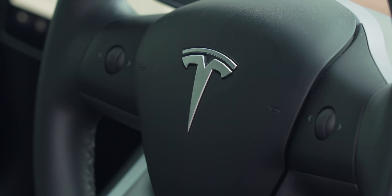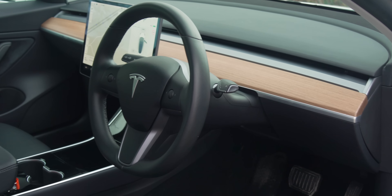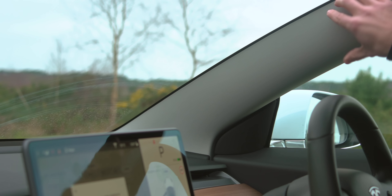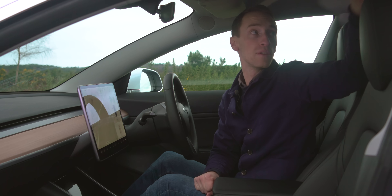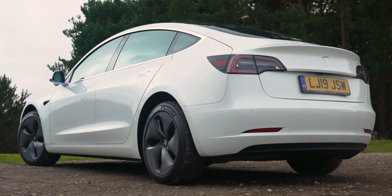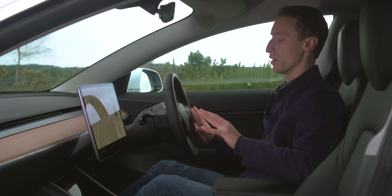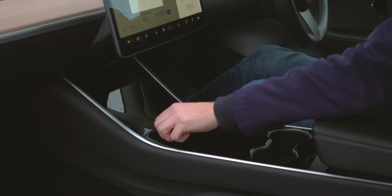The driving position is good. You sit pretty high up and have a really good view of the road ahead. The only problem is the pillars, which are quite thick at the front, more so than in the 3 Series, but the view over the shoulder is really good. There's a lot of glass back there, so the view out the back is impressive. The panoramic sunroof comes as standard and gives a really nice feeling of open space. There's no problem at all with practicality up front — loads of space and storage options.